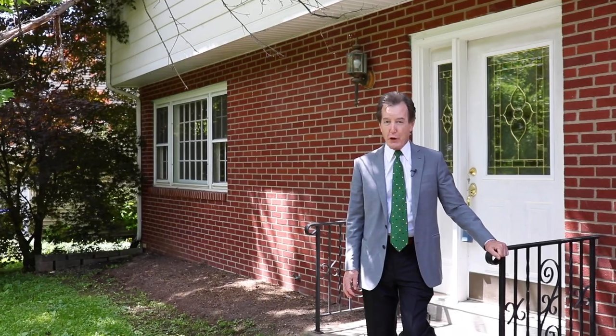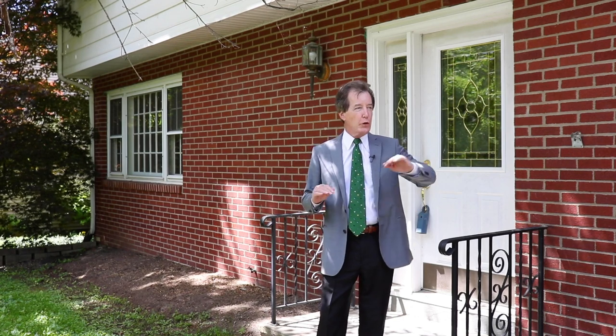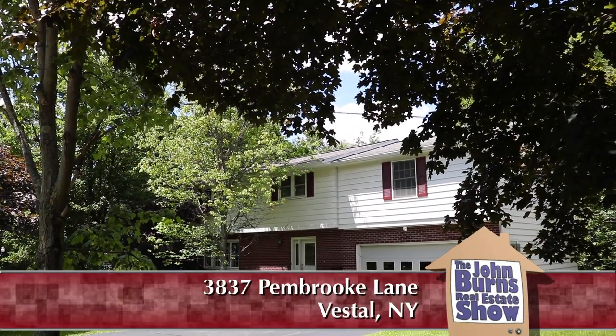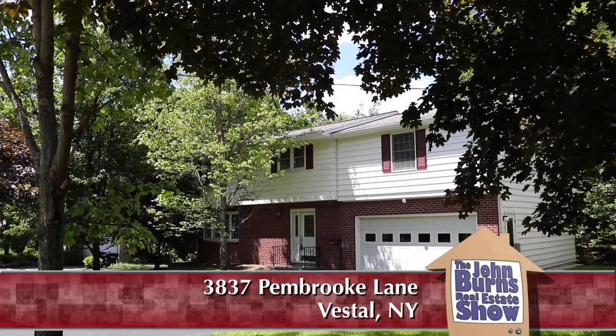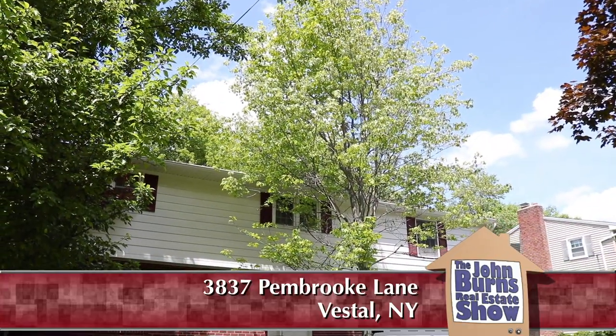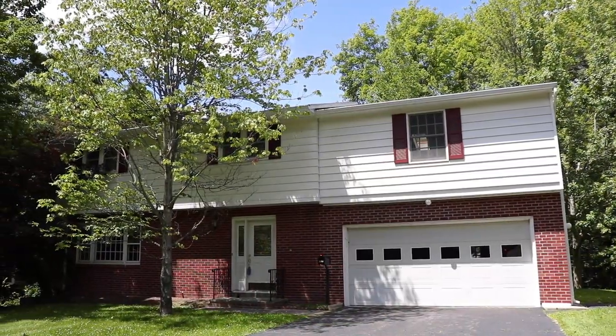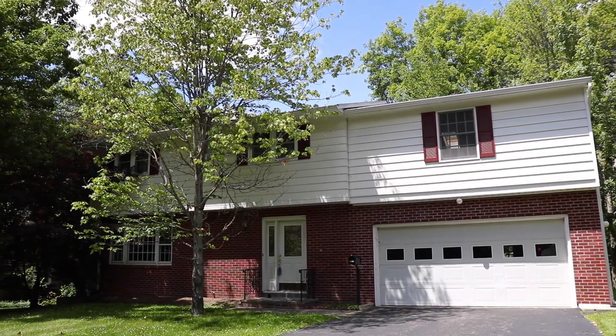I'm at 3837 Pembroke Lane in Vestal, New York, just off Old Vestal Road. This is a beautiful development, probably from the 1960s and 70s. This brick and aluminum home is well-maintained with nicely mature landscaping. The front is waiting for your touch, and there's a nice backyard. All well-maintained homes surround it — come on in and take a look at this nice big home at a great price.